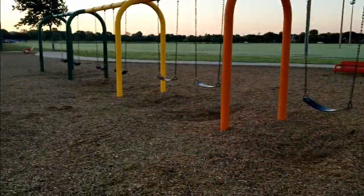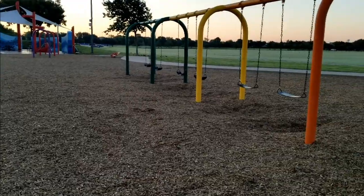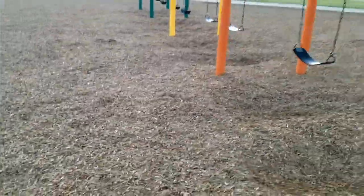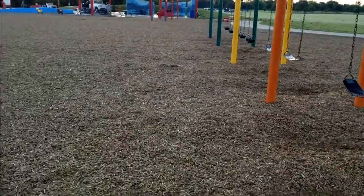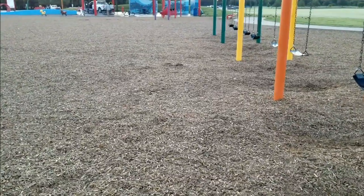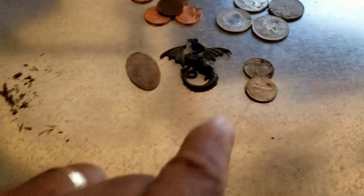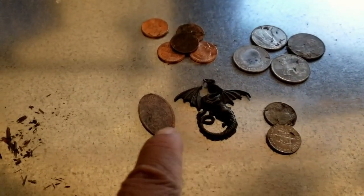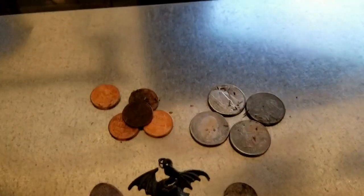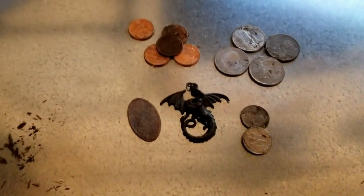We're going to call it quits here shortly, maybe sweep on the way to the car. Most of the finds were about six feet from the swings along this lane — probably where kids have been jumping and letting go of the swings, like we used to do when we were kids. Here's today's catch: a little dragon pendant, a little token that says Great Smoky Mountains, two dimes, four quarters, and five pennies. Not bad!